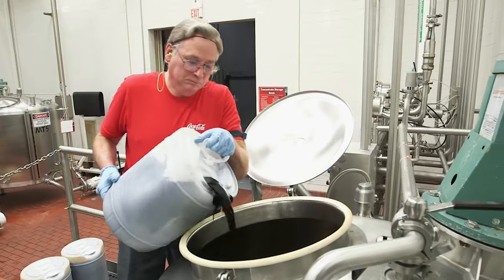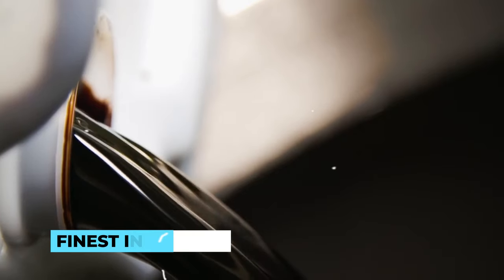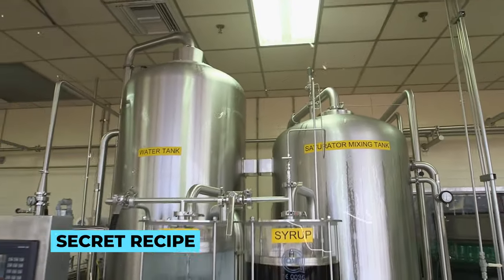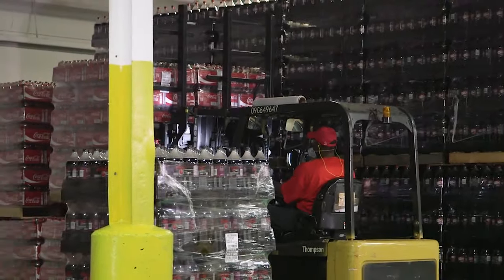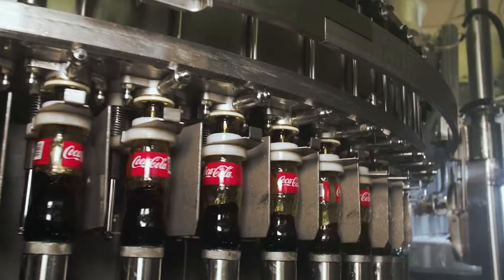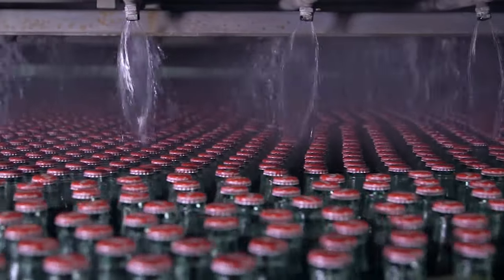We begin by unveiling the key ingredients that compose the secret Coca-Cola syrup. The Master Syrup Maker's team of skilled artisans is dedicated to sourcing the finest ingredients from all corners of the world. Each ingredient plays a crucial role in creating the perfect harmony of flavors. We delve into the art of blending, where the secret recipe is combined with water, natural flavors, and just the right amount of sweetness. McDonald's is committed to using only the purest filtered water, free from impurities, underscoring their dedication to delivering an unparalleled experience with every sip.